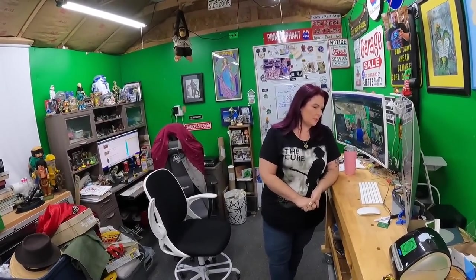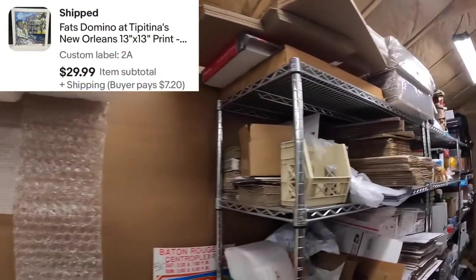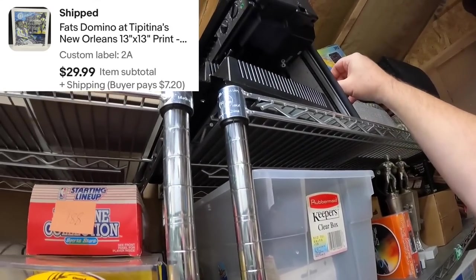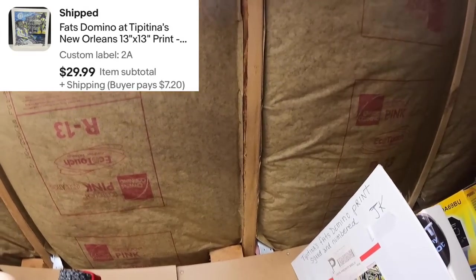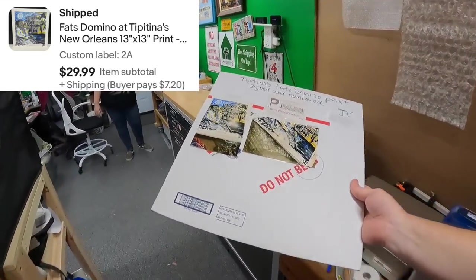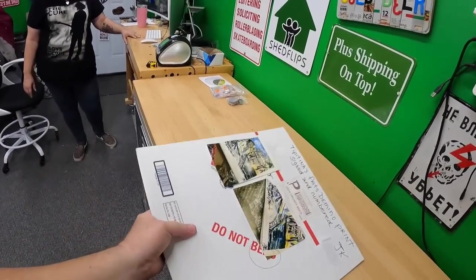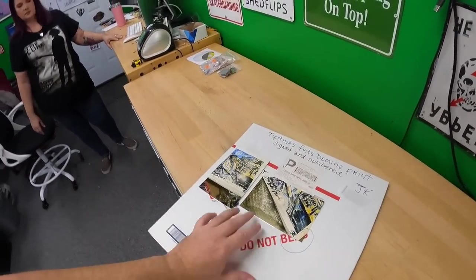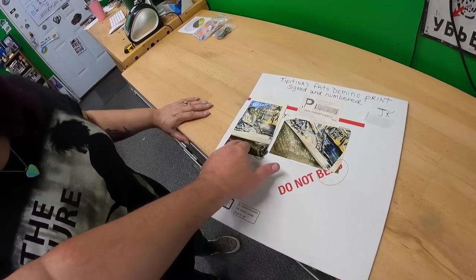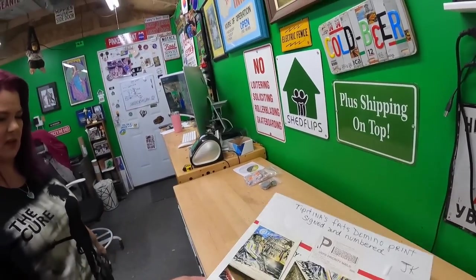Two Alpha: we sold a print — Fats Domino at Tipitina's, New Orleans. It's signed by the artist and we got $30 for it. I think we paid $5. We're not going to ship it in just the wrapping it came in — we can see how we bought it at the garage sale; they had photos on the outside.